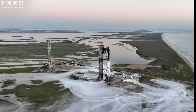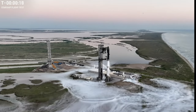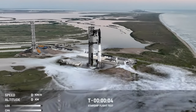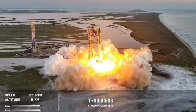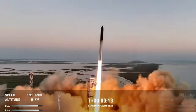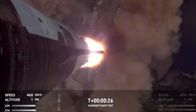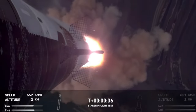The flight director is go for launch — the best words you could possibly hear. Twenty seconds away from liftoff. We have liftoff! Starship is downrange. Thirty seconds into the flight, the rumble is just starting to reach us here at launch control.